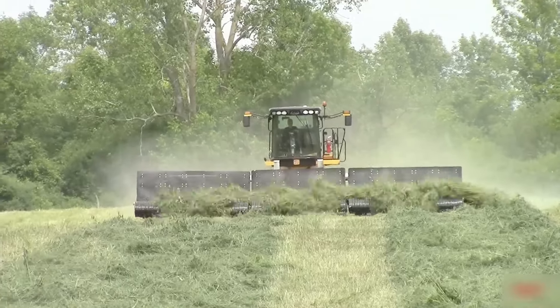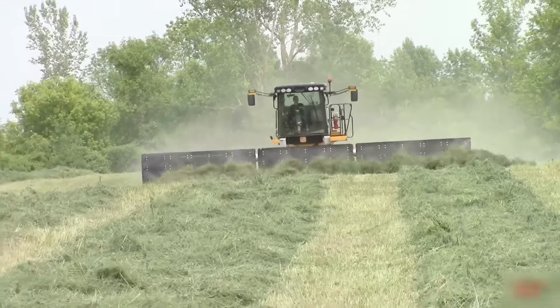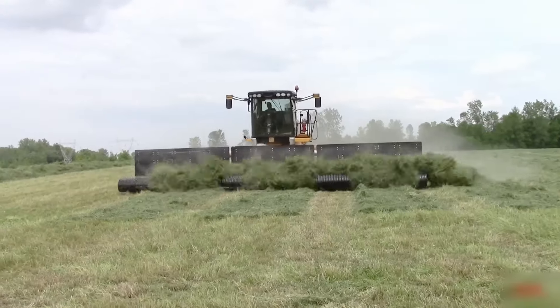Another machine that takes harvesting alfalfa to make feed for dairy cows to another level. Watching this in action is simply a blessing to the eye.